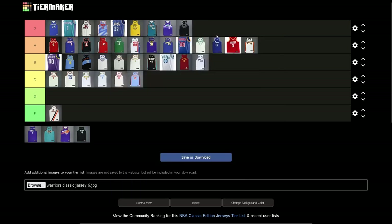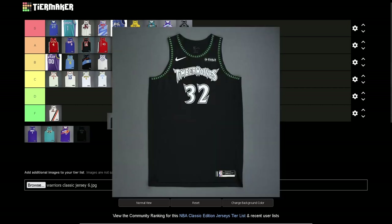San Antonio Spurs — George Gervin era jerseys. S tier. I have this jersey and the shirt — phenomenal. I love this jersey. The Spurs don't go out of the way for a lot of jerseys, but this one they did for their 50th anniversary season. Phenomenal jersey. I love it, it's so nice. Just black and white — it's a perfect jersey in my opinion.